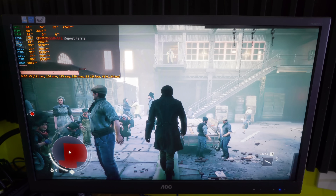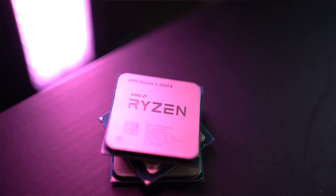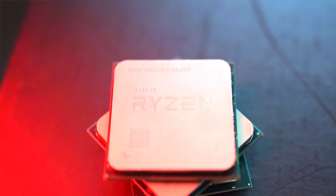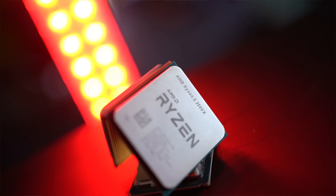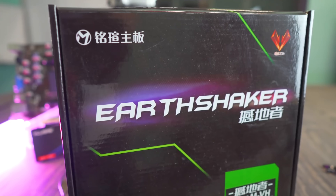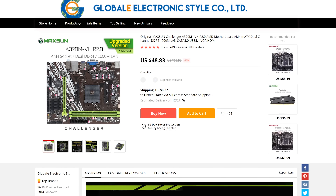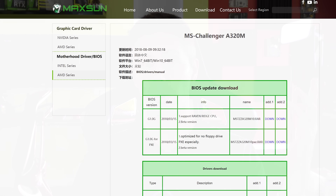Summing up, the Ryzen 5 3500X is a phenomenal CPU for the money and for the numbers. One warning on A320 motherboards: the $48 Maxson board hasn't received a BIOS update in over a year, so it won't work with the 3500X unless you can get a hacked BIOS modded — and even then your mileage may vary, so I wouldn't do it.